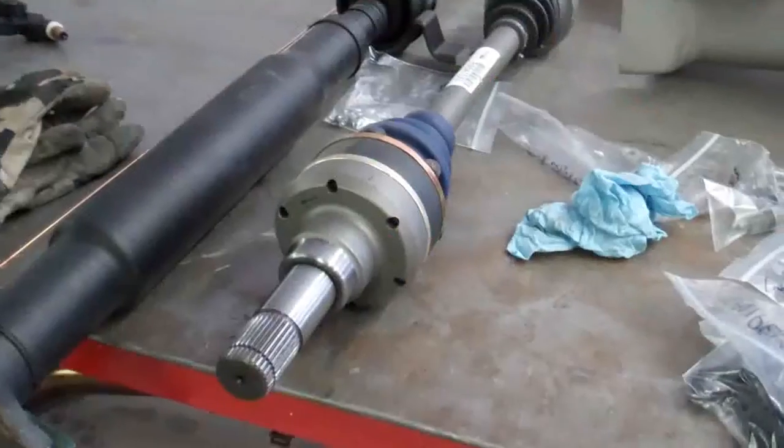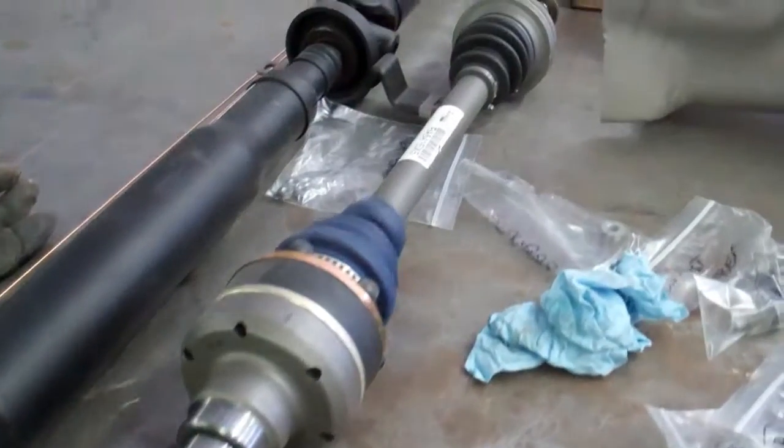So we brought the car in and changed out the differential. The stock is 3.45, the ratio is 3.73. We are going to install the rear axle unit and put in 1,000 horse axles.